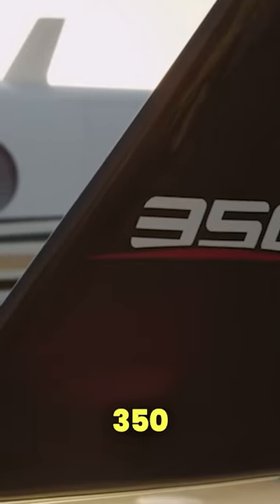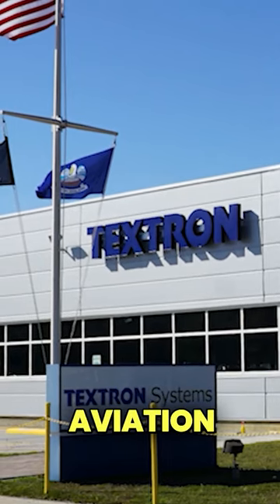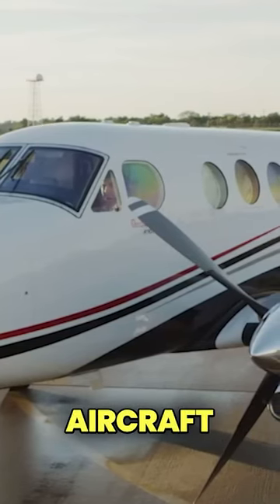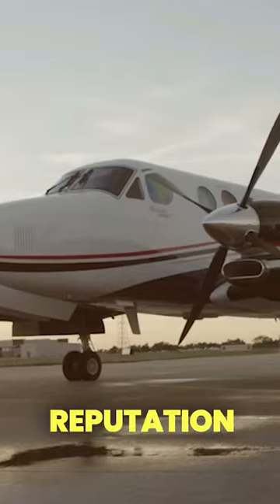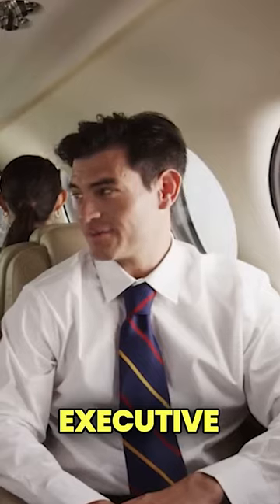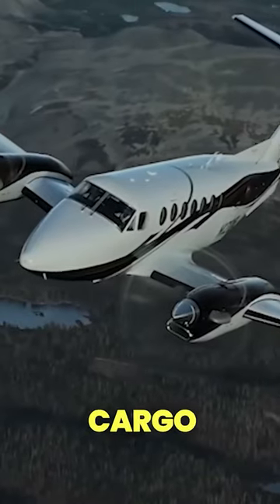The Beechcraft King Air 350, produced by Textron Aviation, falls into the category of twin-engine turboprop business aircraft. Since its introduction, it has garnered a reputation for its robust design and ability to excel in various roles, including executive transport, air ambulance, and cargo operations.